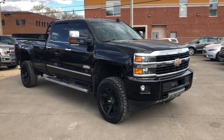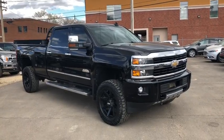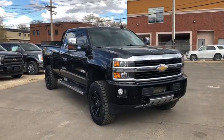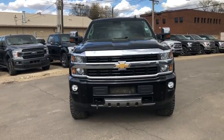This is Lindsay over at Waterloo Ford Lincoln, and today I'm giving you a look at this 2015 Chevy Silverado 3500 High Country in Black. This Silverado has a 6.6 liter V8 diesel engine with automatic transmission and four-wheel drive.